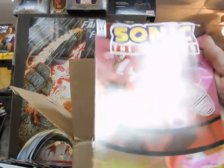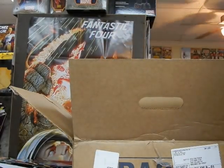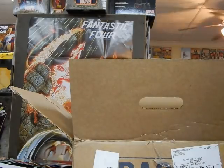The only other book is cover B to Sonic number 11. If you like these videos, certainly smash the bell for notifications and subscribe. Thanks for watching.